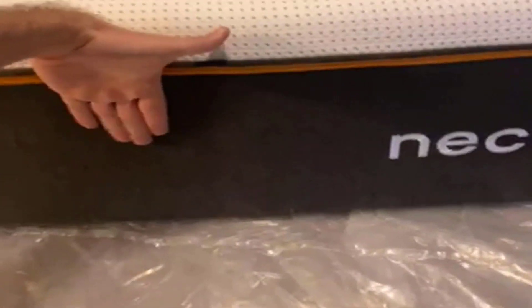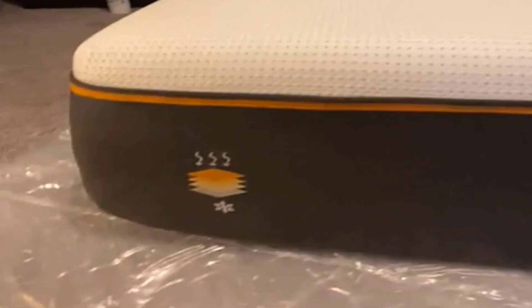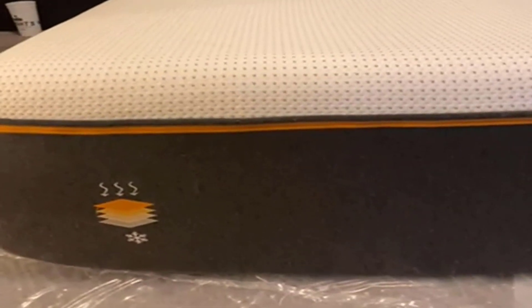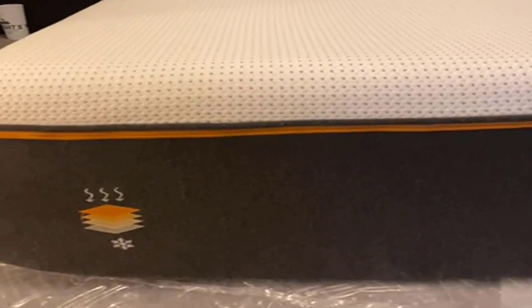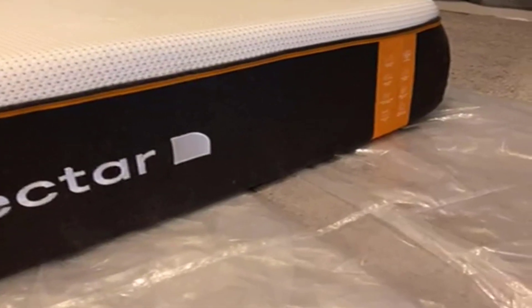Number 6: Care and Maintenance. To ensure the longevity of your Nectar mattress, it is essential to follow the care instructions provided. Do not remove the cover or attempt to dry-clean it. Instead, consider using a mattress protector to keep your mattress in excellent condition. Product dimensions are 80 inches in length by 60 inches in width by 14 inches thick.